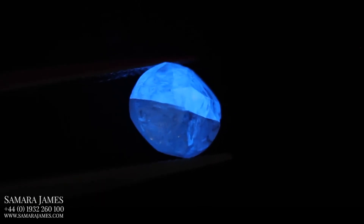Hi, I'm Rob and in this video we're looking at diamond fluorescence. Many diamonds have some level of fluorescence. Fluorescence becomes visible when you expose a diamond to UV light and it causes the diamond to emit light, which is usually blue but sometimes other colours are possible too.